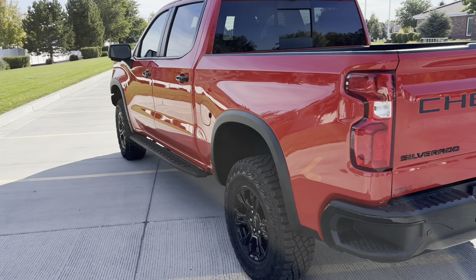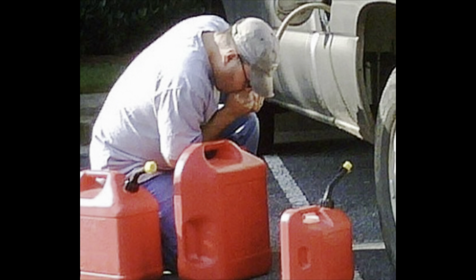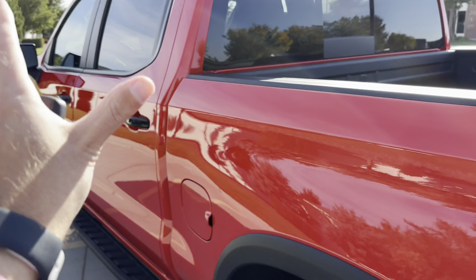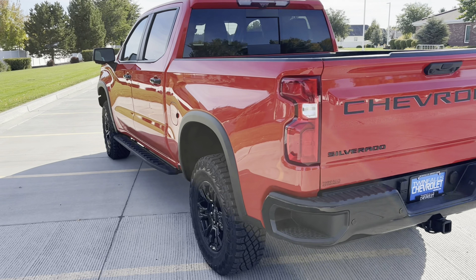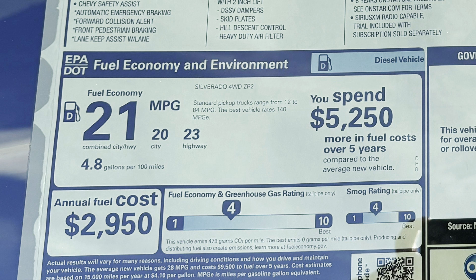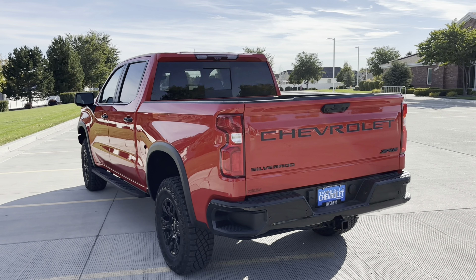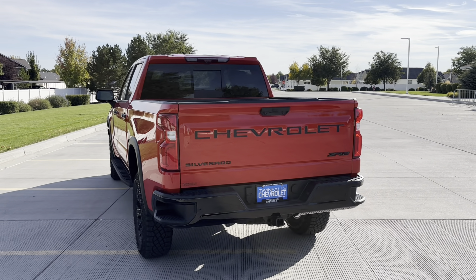The gas door is on the driver's side of the truck, but unfortunately it does not lock, so the fuel cap is exposed even when the vehicle is locked. Depending on which configuration you choose, the Silverado offers a 24 to 30 gallon tank. In this diesel ZR2 you'll get about 20 city and 23 highway — I can confirm that's accurate from my time with it. Non-lifted versions of this three-liter diesel reportedly get about 30 on the highway.